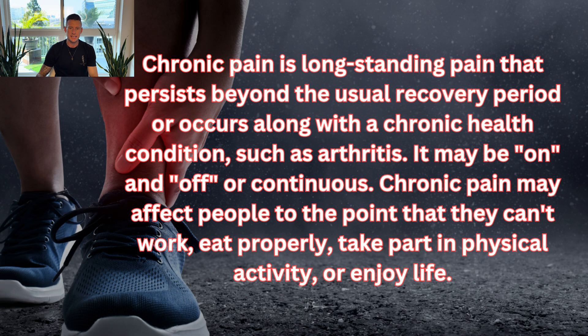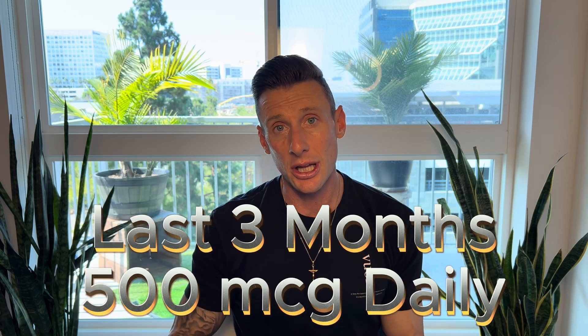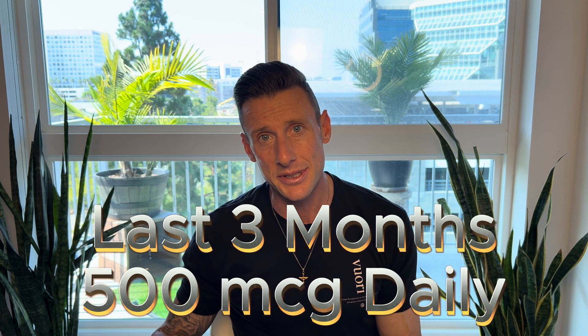Now let's jump into chronic pain. Chronic pain is long-standing pain that persists beyond the usual recovery period or occurs alongside a chronic health condition such as arthritis. It may be on and off or continuous, and may affect people to the point where they can't work, eat properly, take part in physical activity, or enjoy life. The protocol for chronic pain is a six-month protocol: for the first three months, research 1000 micrograms every single day with no breaks, then taper down to 500 micrograms every single day for the last three months.